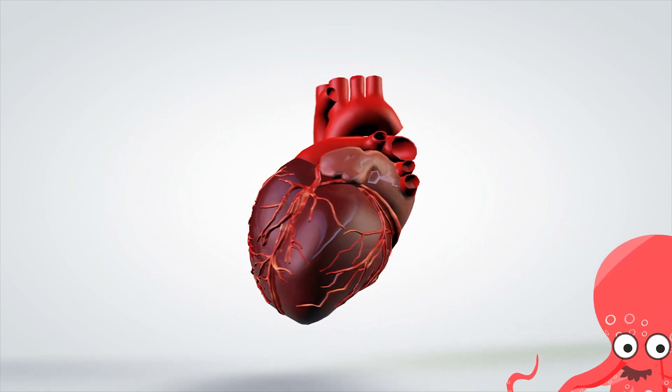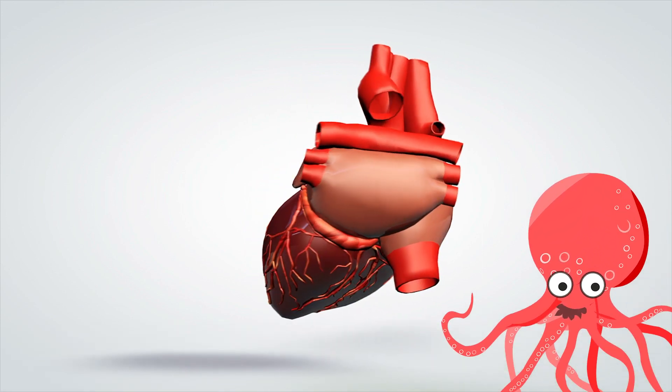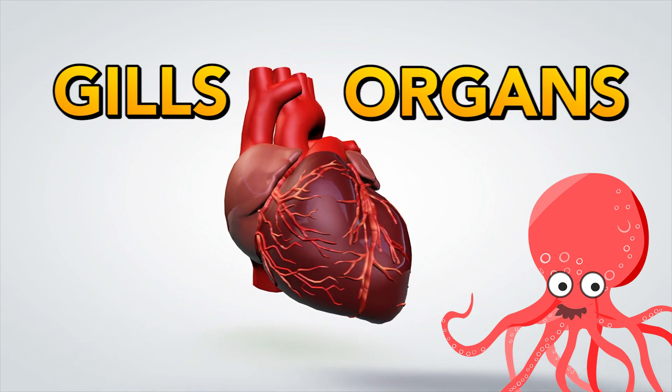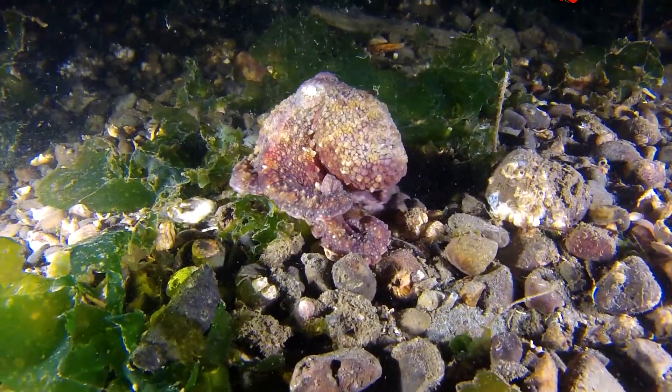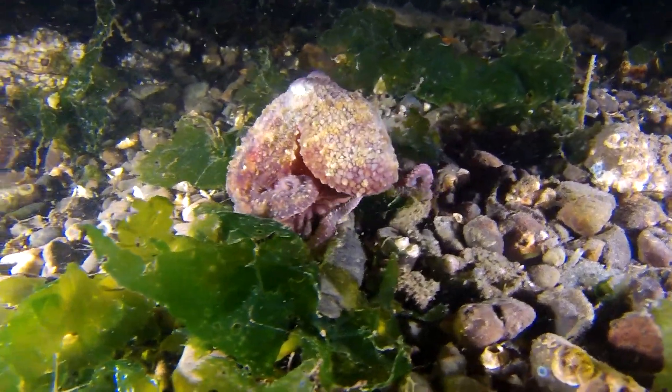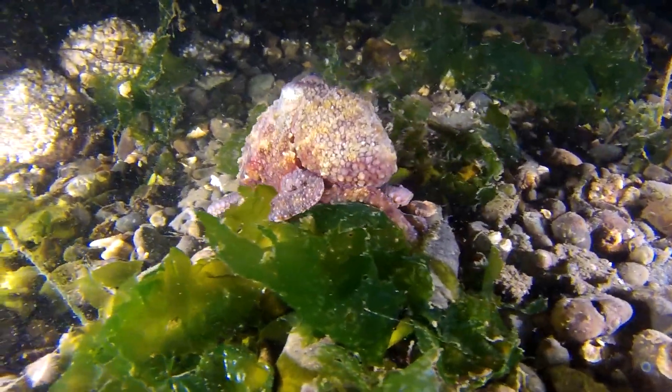Two of their three hearts work exclusively to move blood around the gills, while the third heart keeps circulation to their organs. When octopi swim, their organ heart actually stops beating, which is why you'll usually see them crawling and not ghosting off into the abyss.